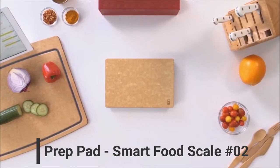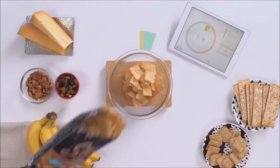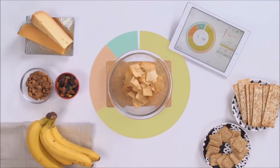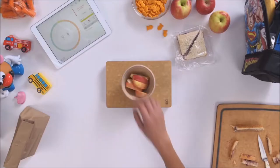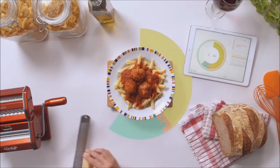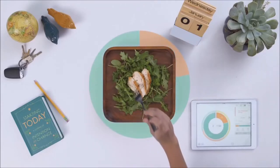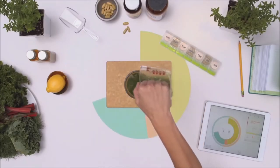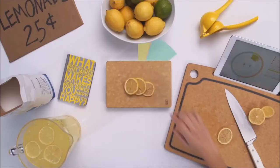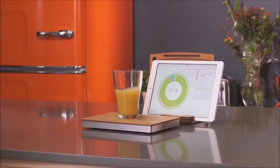Introducing Prep Pad, the smart food scale that gives you real-time insight into what you eat. Understand your food's nutritional balance based on weight, not labels, whether it's one ingredient or an entire meal. Prep Pad shows you how it all adds up. With Prep Pad you can set goals, make better choices for the whole family, and squeeze the very best out of life. Prep Pad — connect with your food.